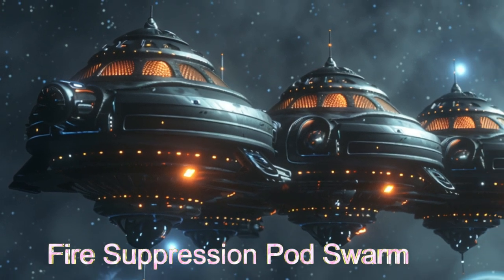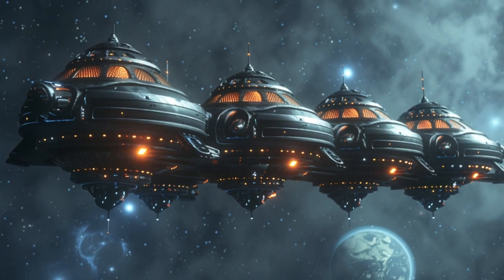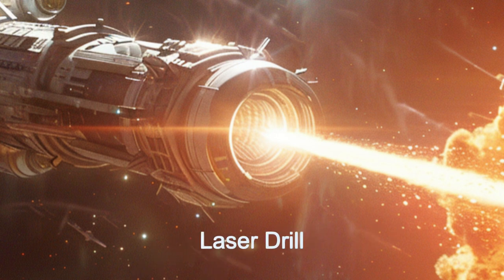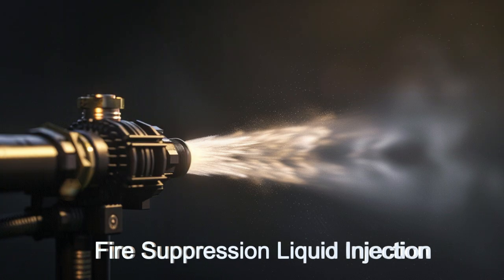These pods can operate alone or in swarms, adapting to the size of the emergency. The pods can address fires that are internal to structures or other spacecraft by using a laser drill to puncture a wall or hull and injecting firefighting liquids and gases.